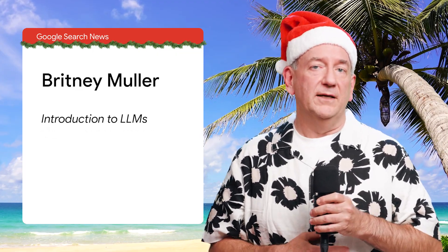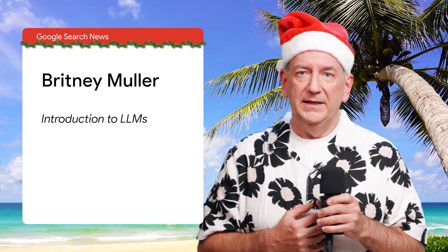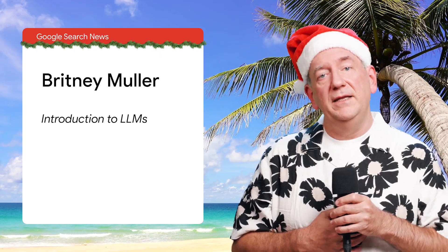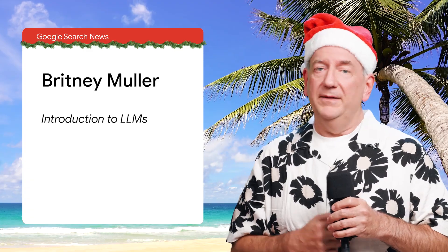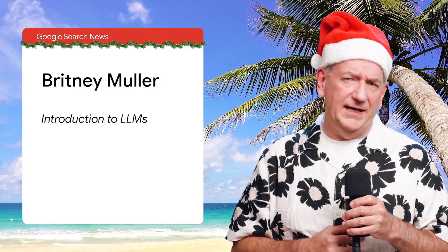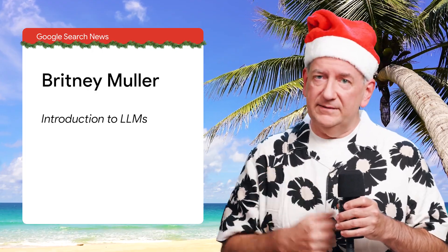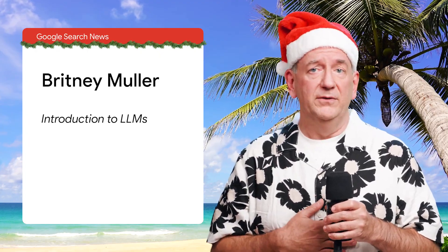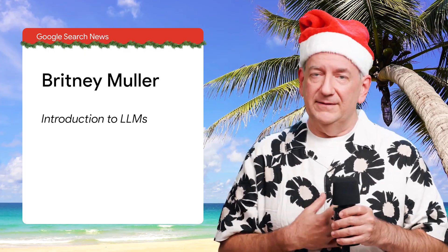Secondly, an amazing piece on large language models, or LLMs, written by Brittany Mueller. The name LLM refers to technology used in many newer AI systems like BARD and ChatGPT. The article gives a high-level overview together with details about how these systems work and some of their challenges. It gets technical at times, but given how prominent AI is, it's good reading for everyone who works online. Thank you, Brittany and Miriam, for these pieces.